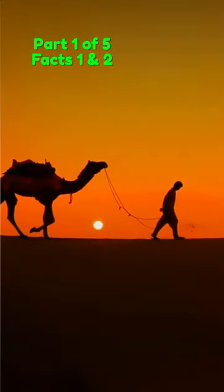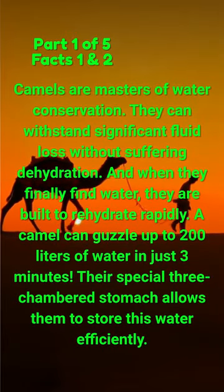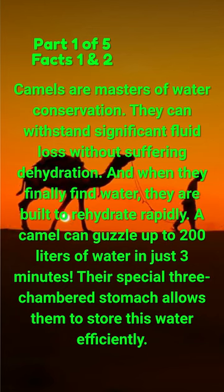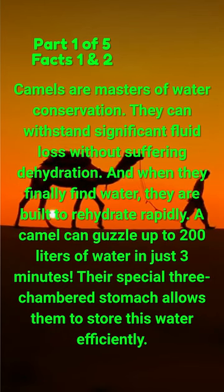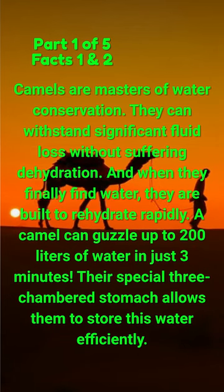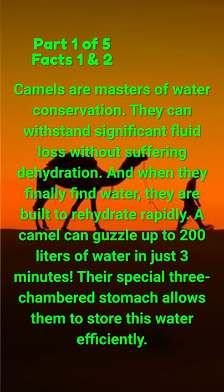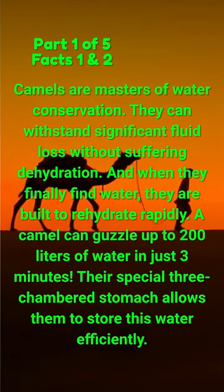Did you know camels are masters of water conservation? They can withstand significant fluid loss without suffering dehydration, and when they finally find water, they are built to rehydrate rapidly. A camel can guzzle up to 200 liters of water in just three minutes. Their special three-chambered stomach allows them to store this water efficiently.